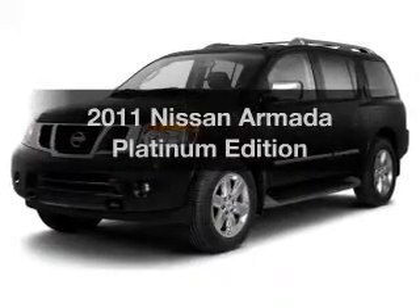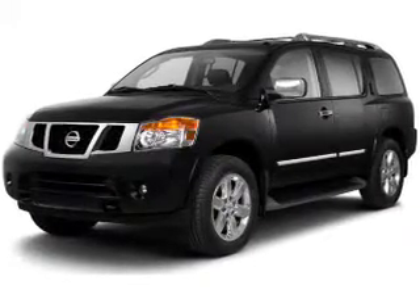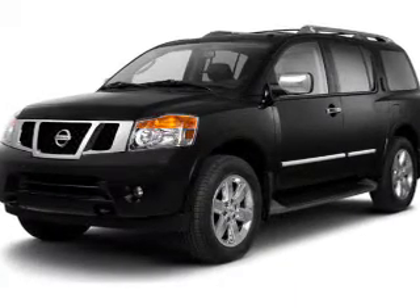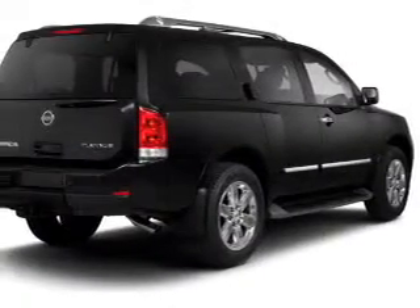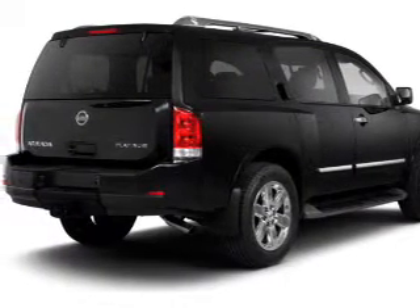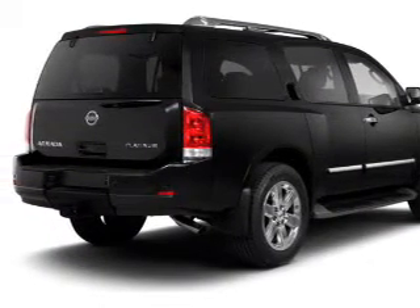Presenting the 2011 Nissan Armada. If you're looking for an automobile with great attributes, look no further. The powertrain includes four-wheel drive with a reliable engine, connected to a smooth shifting automatic transmission. Anti-lock brakes help to bring your vehicle to a safe stop.